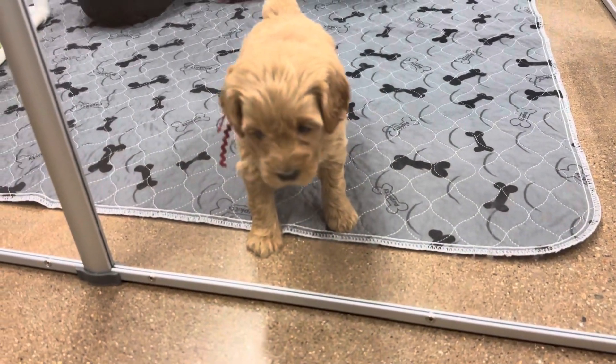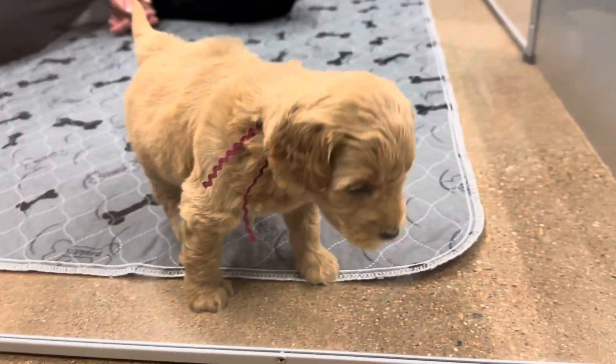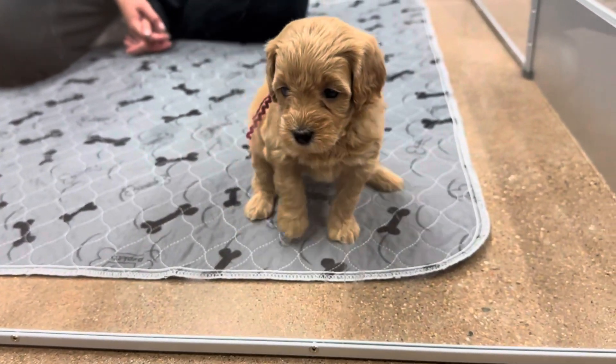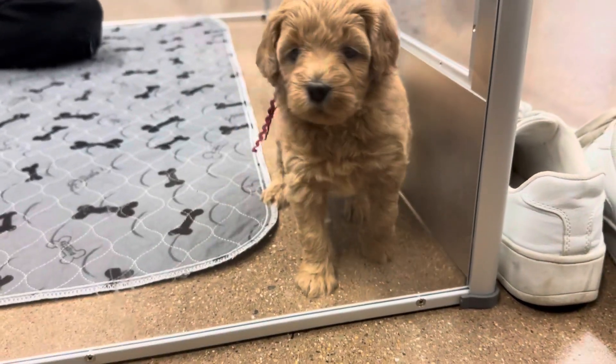Do you hear that noise in the background too? I know, I'm sorry — it's noisy back there. We are a breeder, this is just what happens. We have doodles here. We're a busy doodle place.